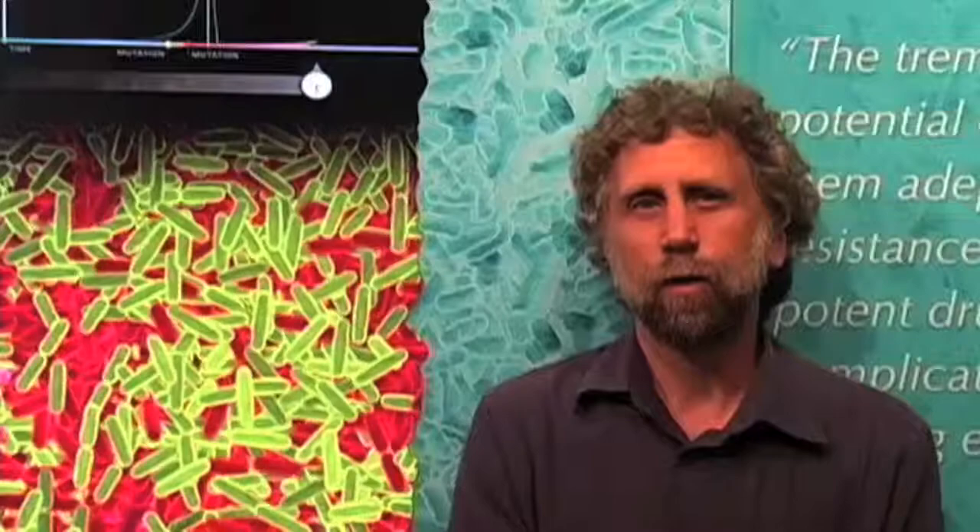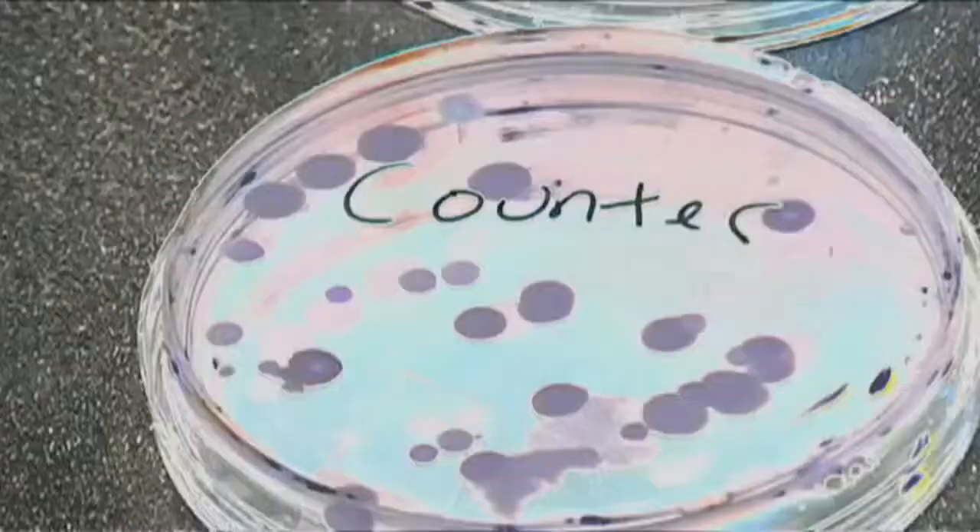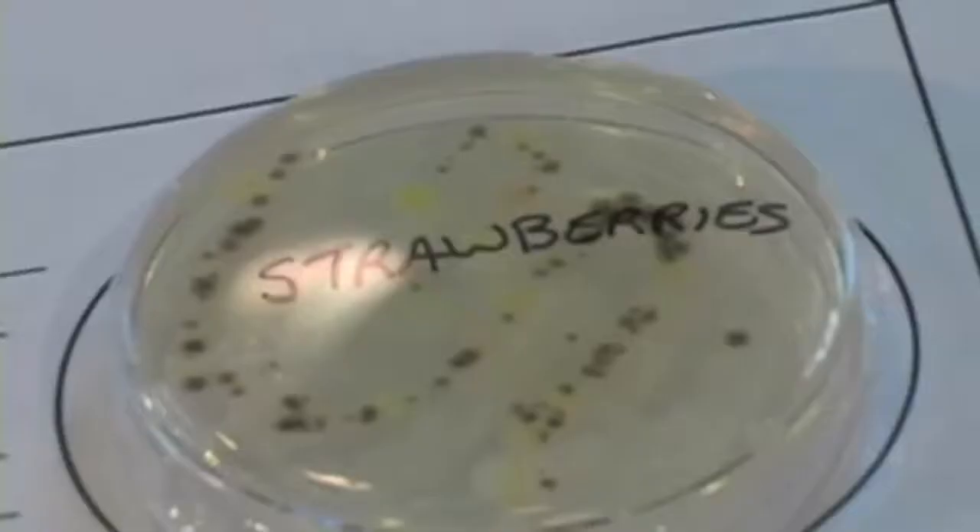Each year in the United States, it's estimated that 76 million people come down with some type of foodborne illness. Even if you have killed 99% of 1 million bacteria, that 1% is enough to make you sick, or worse.